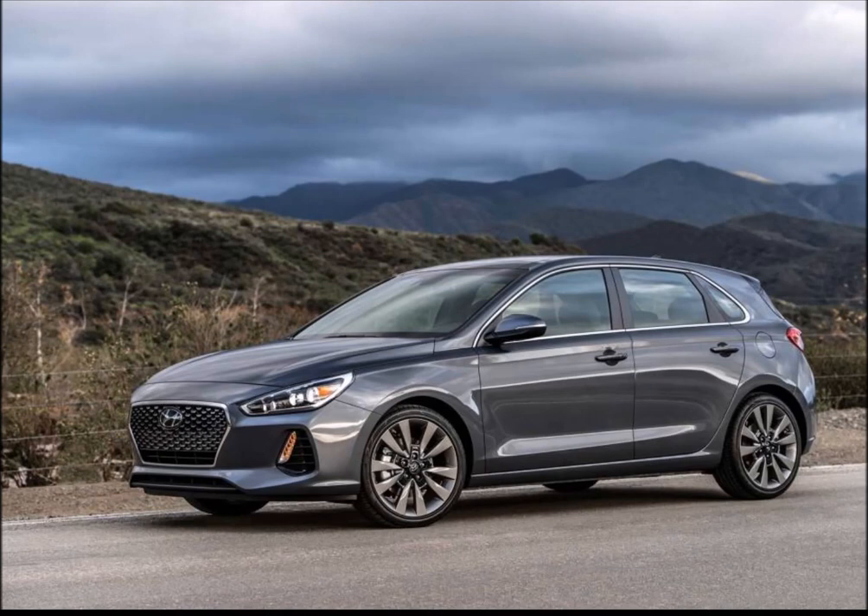The redesigned Hyundai Elantra GT, just unveiled at the 2017 Chicago Auto Show, is about to spawn a high-performance variant developed by the Hyundai N Performance Division. Prototypes have been testing for over a year and now some specs have leaked out following a presentation in Hyundai's home market of Korea. They reveal that the upcoming Focus ST and Golf GTI rival will come in two performance guises and feature a host of upgrades.